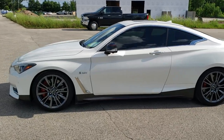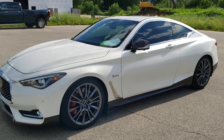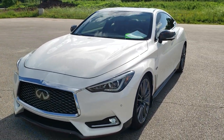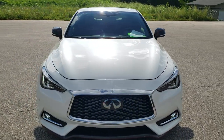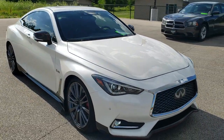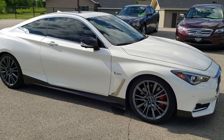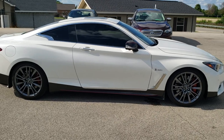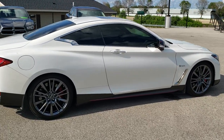This is stock number 10699A. We are here at Summit Automotive in Fond du Lac, Wisconsin, your new and used sports car headquarters. Today we are checking out this super clean 2017 Infiniti Q60 Coupe. This vehicle has the 3-liter turbocharged dual overhead cam V6 motor and with the Red Sport 400 package pumps out 400 horsepower.